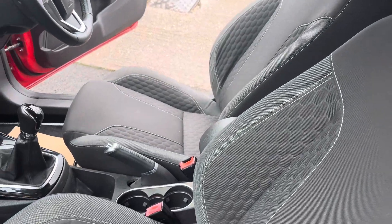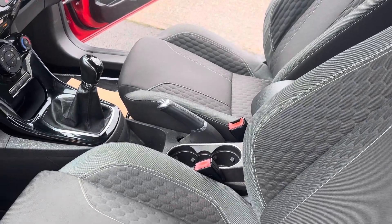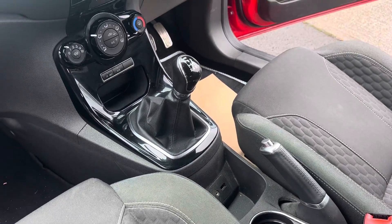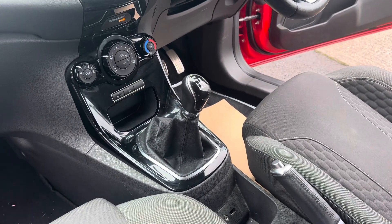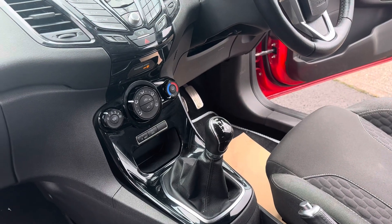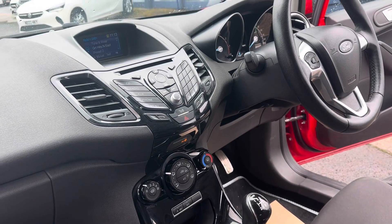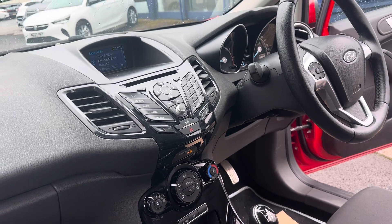Full service history, as I said, two keys, cup holders, USB and auxiliary port down the bottom there, five speed manual gearbox. It's also got your heated front windscreen, DAB radio, CD player, and also Bluetooth.